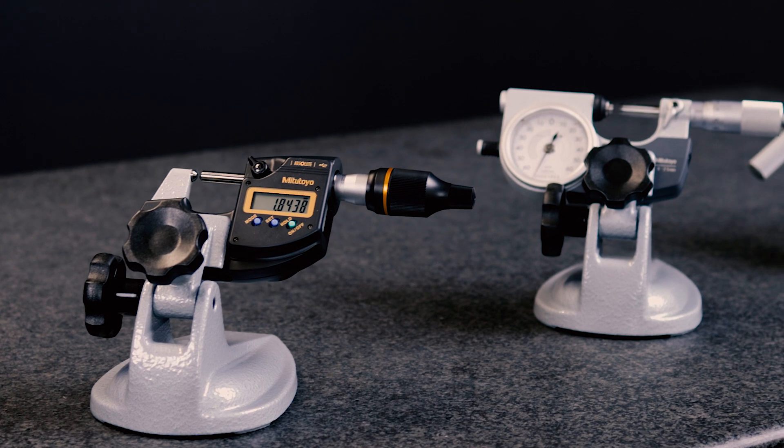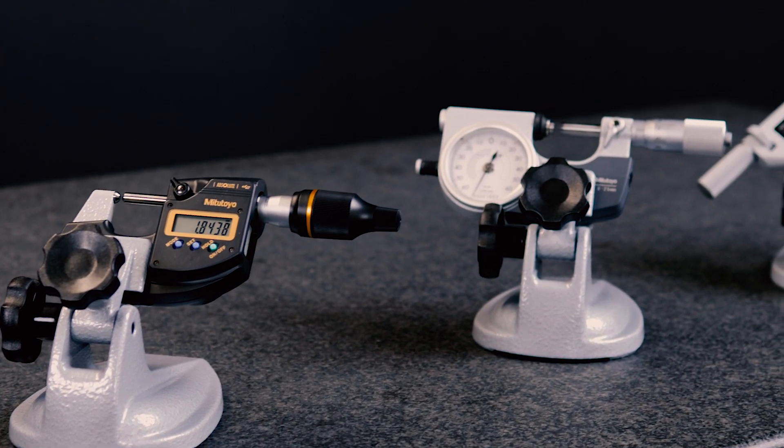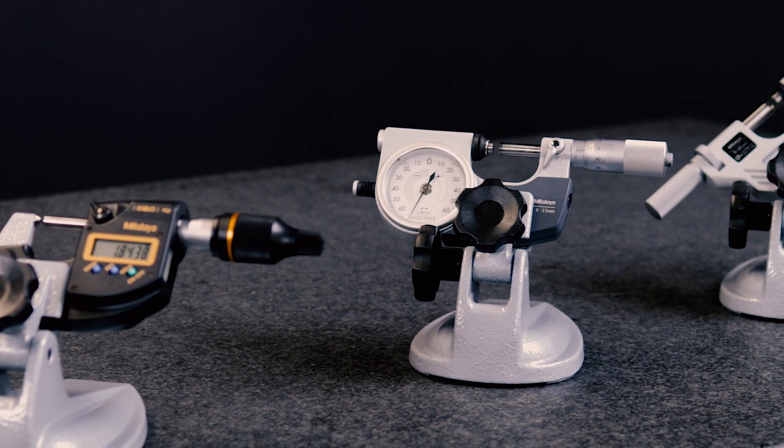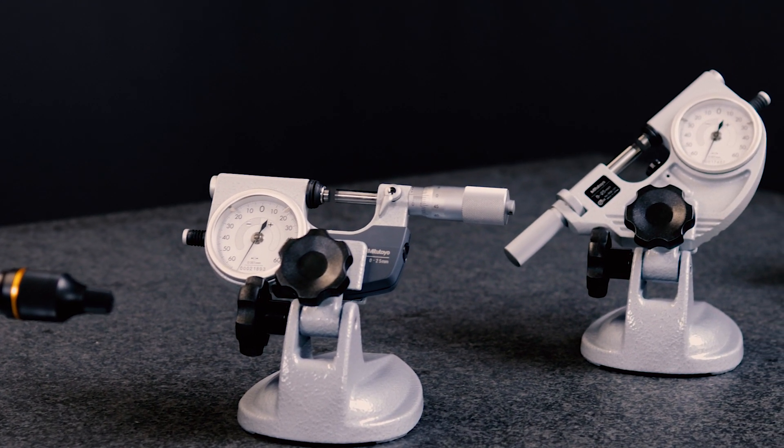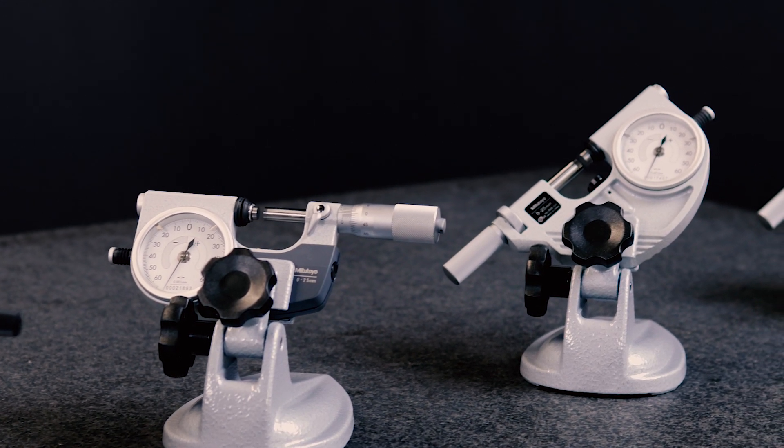For example, the maximum permissible error in accordance with EN ISO 3611 of ±0.5 micrometer is 4 times better than the standard.